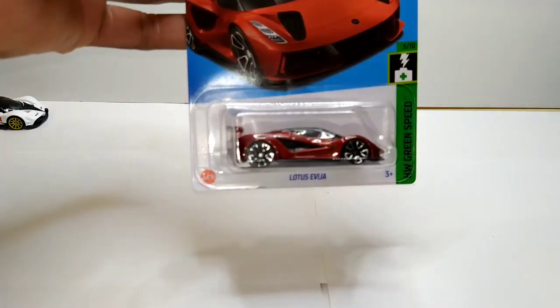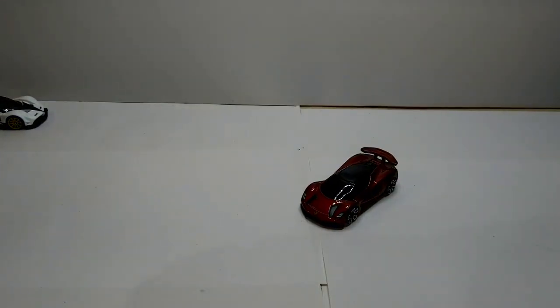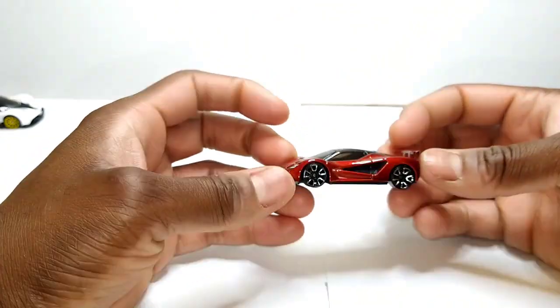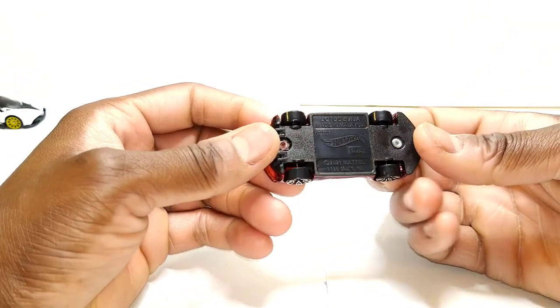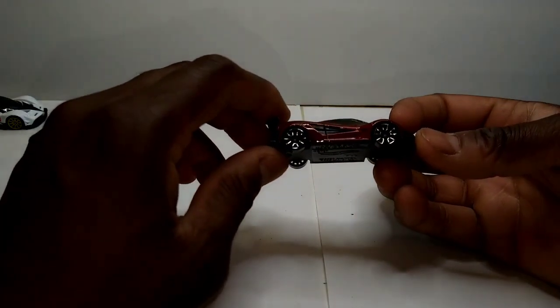Let's talk about this one — the Lotus Evija. This is actually my first one of this casting in red. Never got a chance to get the green one. Walmart be tripping. And since, besides Dollar Tree and Kroger and sometimes Walgreens, that's really the only game in town for Hot Wheels, I'm just glad to have this one.